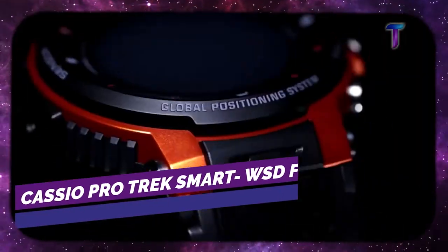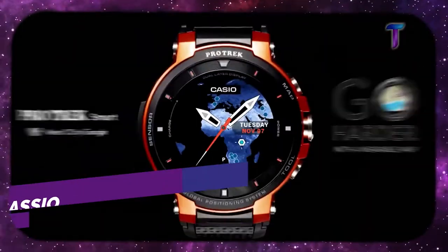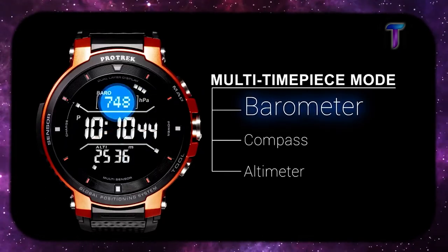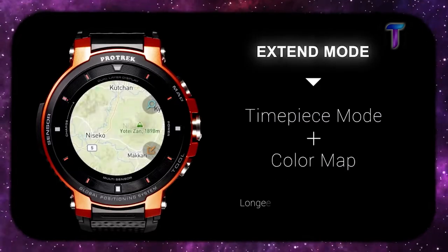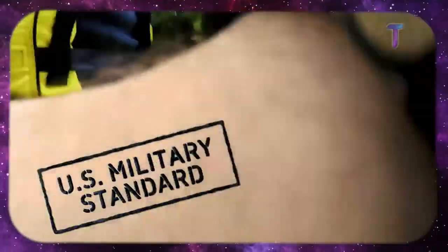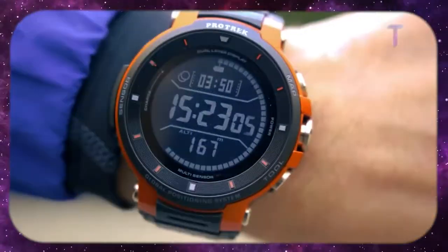Casio Pro Trek Smart WSD-F30. This smartwatch was designed specifically for when you are outdoors. The device includes a built-in GPS, highly detailed maps that can be stored and used offline, and a stunning 1.2 inch color display that will show all the information you need. In addition, this smartwatch is waterproof, shock resistant and vibration proof.